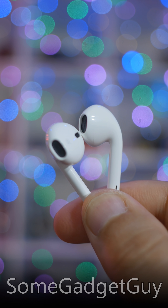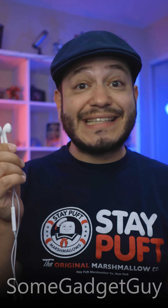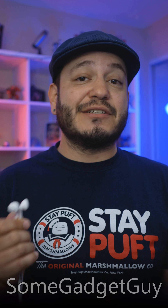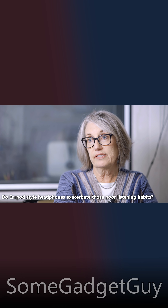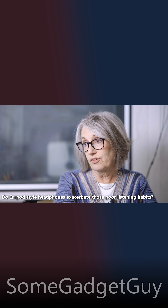EarPod and AirPod-style headphones create no seal around your ear canal. They have some decent drivers and sound pretty good, but let me have Dr. Alison Grimes take the wheel for a second — she's the head of audiology at UCLA. Because, as she says, that goes into the ear canal, doesn't fully seal it, and does allow other sound in the environment to get into the ear canal.